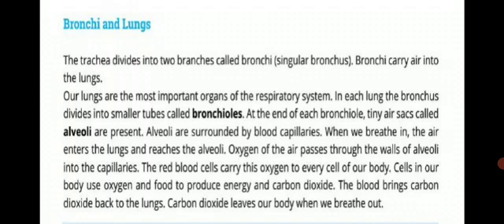When we breathe in, the air enters the lungs and reaches the alveoli. Air travels through our nose, trachea, and bronchus into our lungs, reaching the alveoli. Oxygen from the air passes through the walls of the alveoli into the capillaries.